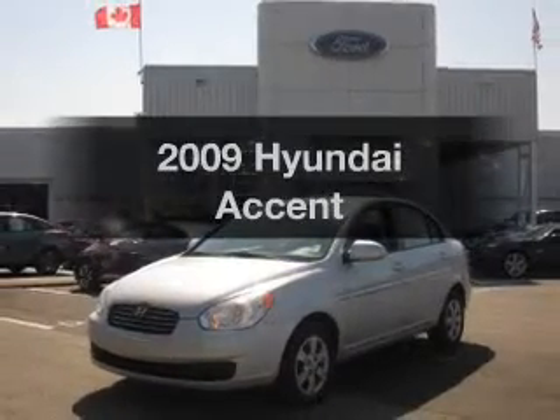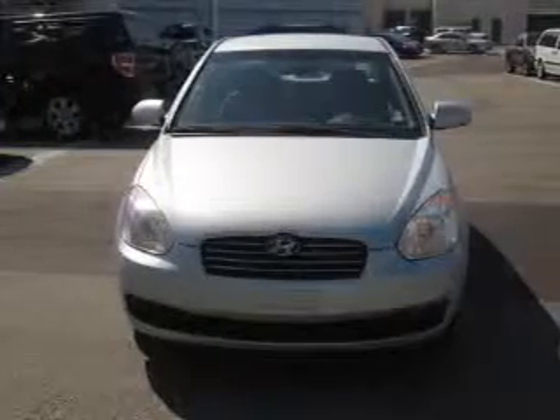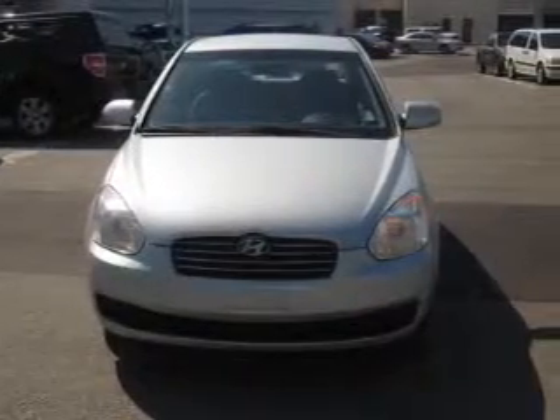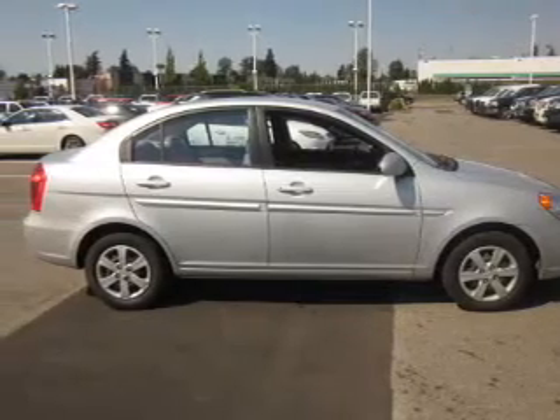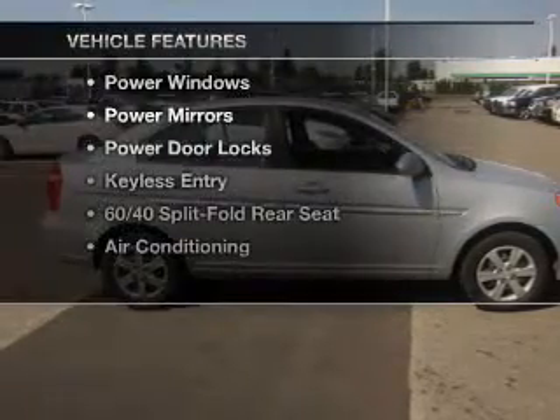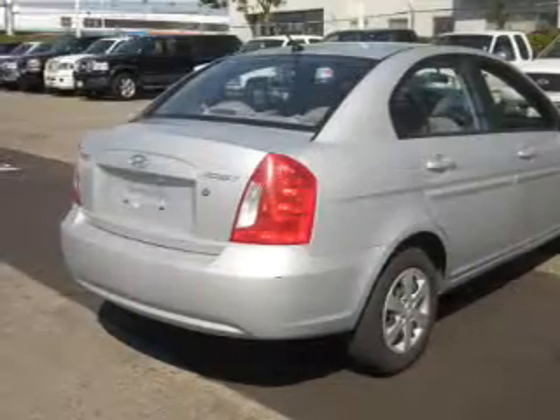Imagine yourself in this 2009 Hyundai Accent. If you're looking for a first-rate auto, this one could be yours today. With an efficient four-cylinder engine that responds smoothly to its automatic transmission, and with these notable features, you won't want to miss out on the opportunity to own this amazing ride.